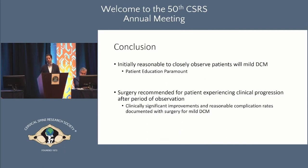In conclusion, non-operative care does not mean we will never operate on the patient. It means it is initially reasonable to closely observe, educate, and monitor patients for signs of deterioration. In this context, it's unlikely a patient will experience a very severe, dramatic downturn or disability. However, if you are monitoring patients, surgery should be recommended for those who are deteriorating. Thank you.